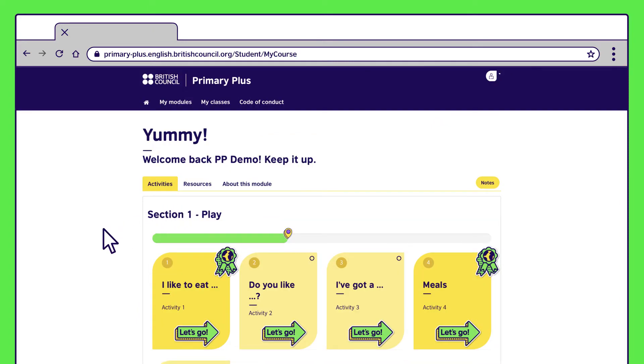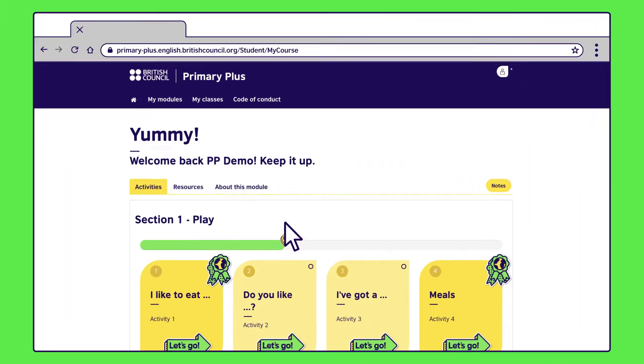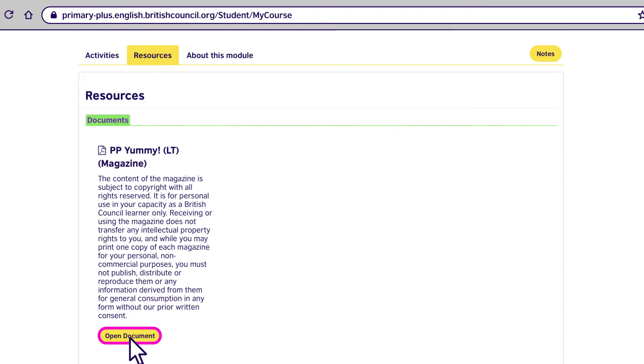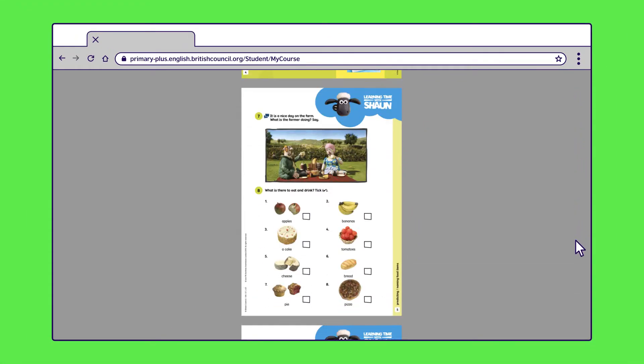Welcome to Yummy, a module from Primary Plus One. It's all about food. First, we want to show you the features that give parents a window into the classroom, such as your child's magazine. You'll find it in the resources section. This is what your child will use in class with their teacher and classmates. There is one for every module.